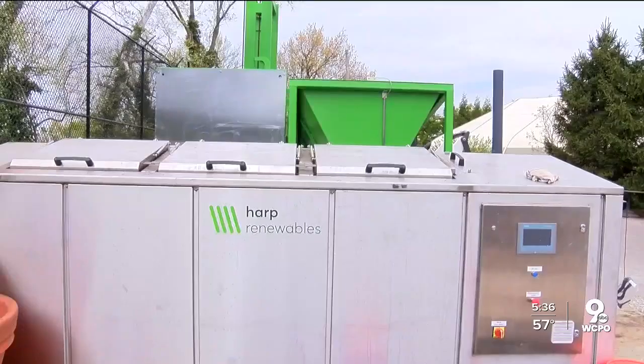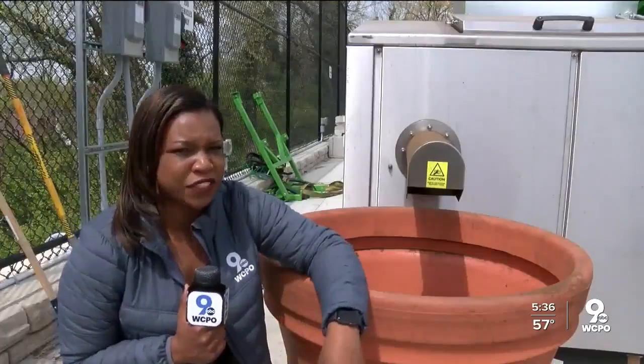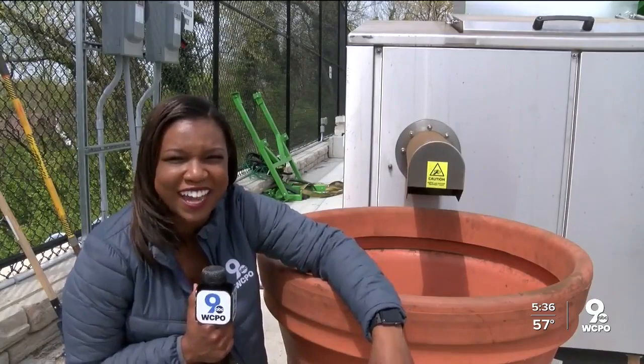Fisher has already gotten about a dozen phone calls from other zoos around the country after social media posts, with others saying, "let us know how it goes — if it works for you, we're going to do it too." This fits in with the zoo's plan to be net zero by 2025. After it goes through tests, this fertilizer will soon be in your hands. At the Cincinnati Zoo, Raven Richard, WCPO 9 News.